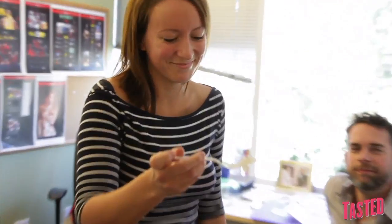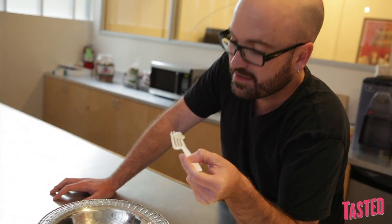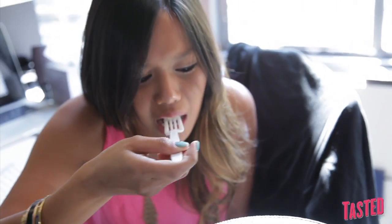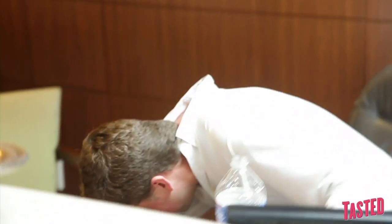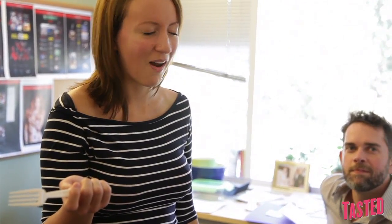Is it freaking frog eggs? Turtle eggs? This doesn't really taste like anything. It doesn't taste like anything. The fallopian tubes of frogs — the fat from around the fallopian tubes of frogs. It's called Hasma. It's a Chinese delicacy. Did you know that fallopian tubes are as big as hairs?